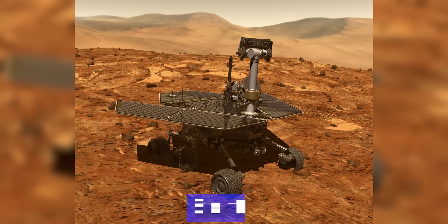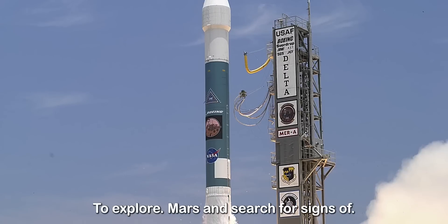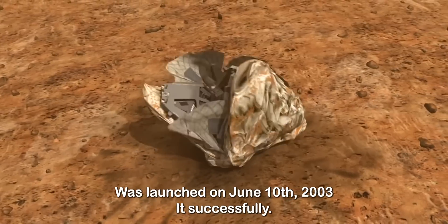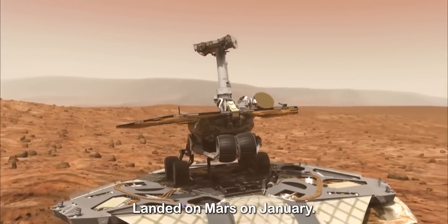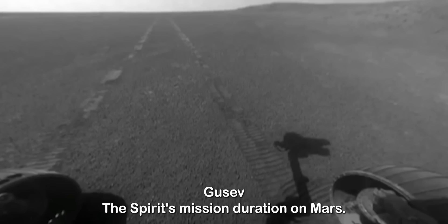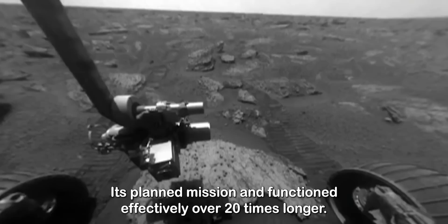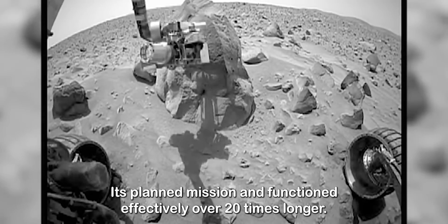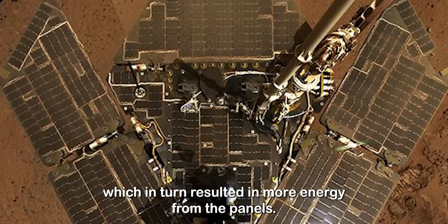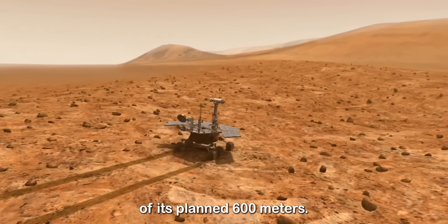Spirit was one of two robotic Mars exploration rovers launched in 2003 to explore Mars and search for signs of past life. Spirit was launched on June 10, 2003, and successfully landed on Mars on January 4, 2004 within the impact crater Gusev. The Spirit's mission duration on Mars was supposed to be 92 Earth days, but the rover far outlasted its planned mission and functioned effectively over 20 times longer, thanks to the Mars wind which cleaned the solar panels, resulting in more energy. The rover was also able to travel 7.73 kilometers of its planned 600 meters.